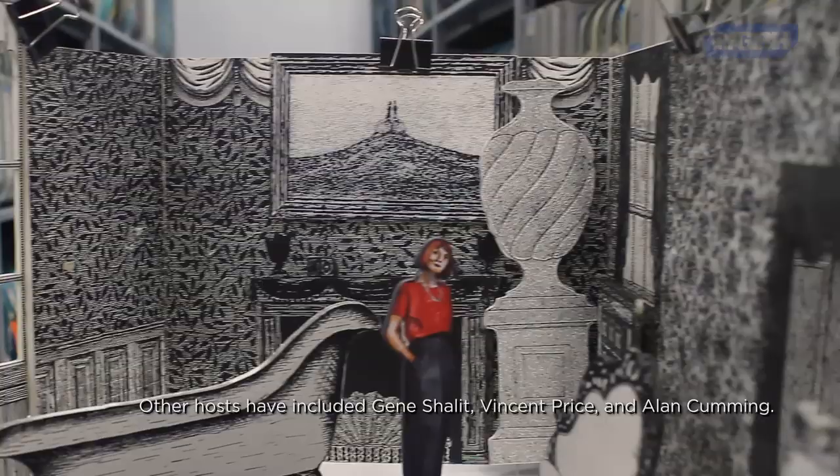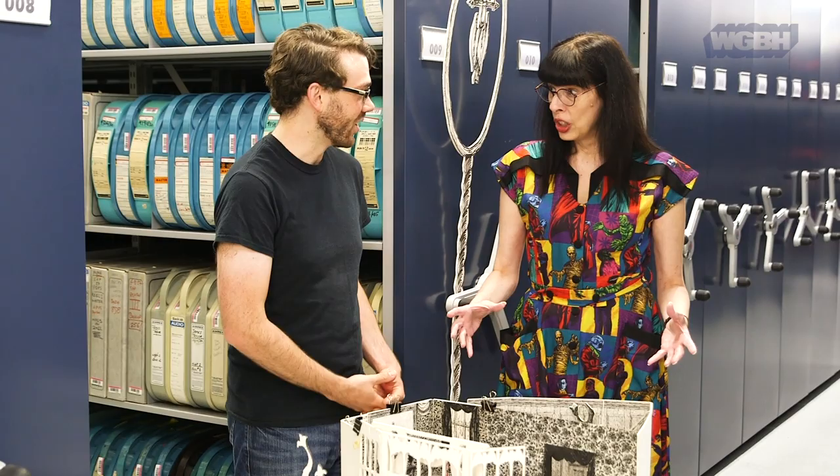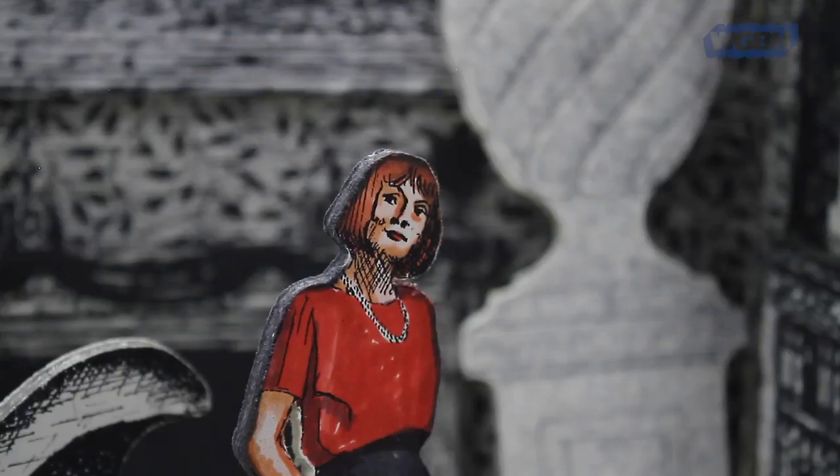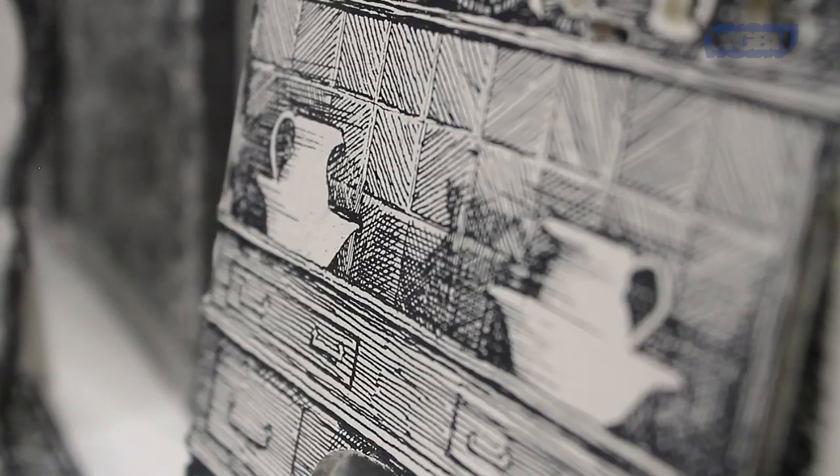It's fully modular. There are hundreds of pieces that you can put together and mix and match in different ways to get different environments, depending upon the host or depending upon the topic of the mystery episode that week.